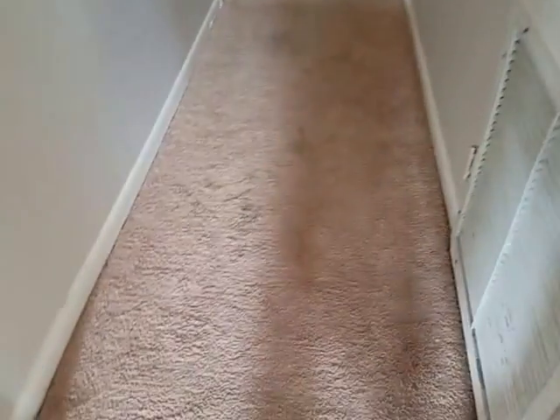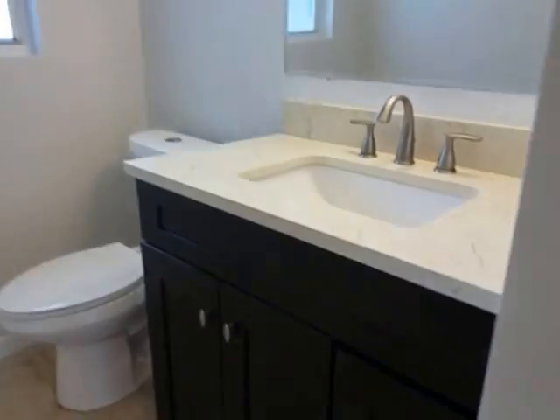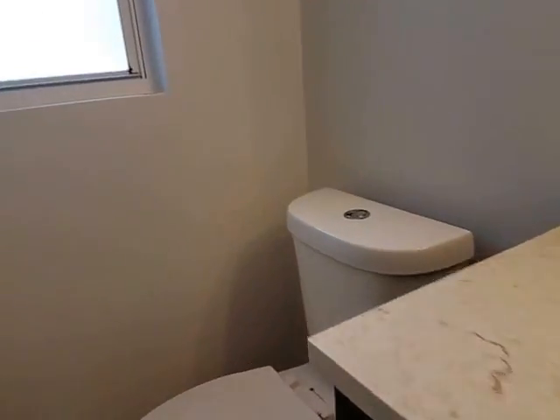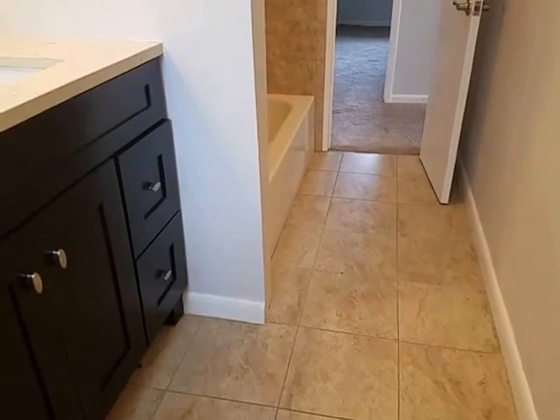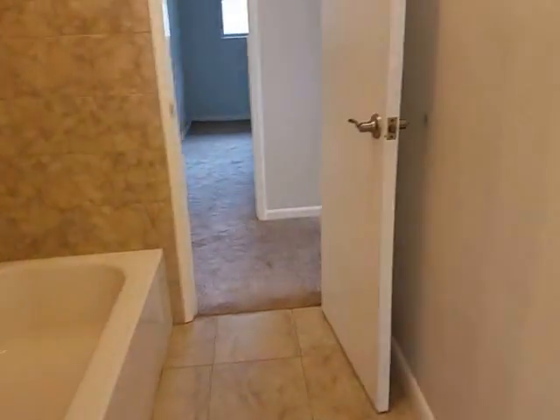Down this hallway we do have carpet, unfortunately. I wish they would have carried that flooring through here — that would have been a lot nicer. This is the guest bath. Light switches are in a weird place, and it's kind of strange to have the shower first thing. But then you have a nicely updated vanity and a nice updated toilet. It's a fine guest bathroom. I like how they did the tile going all the way up — very nice.